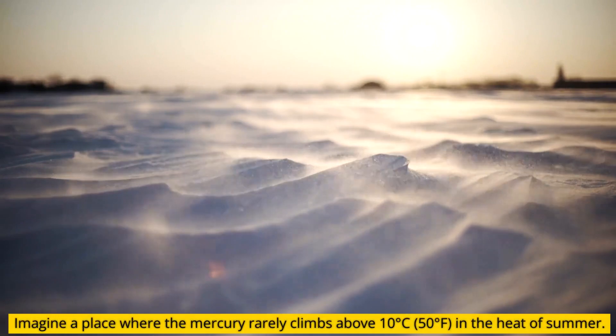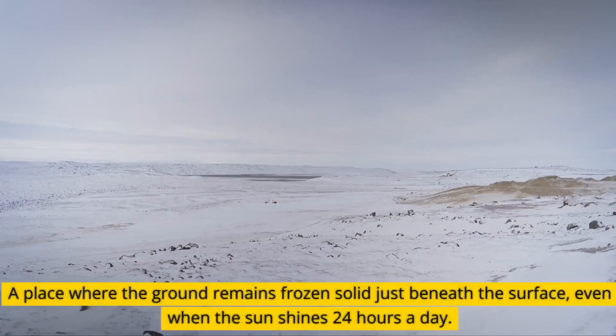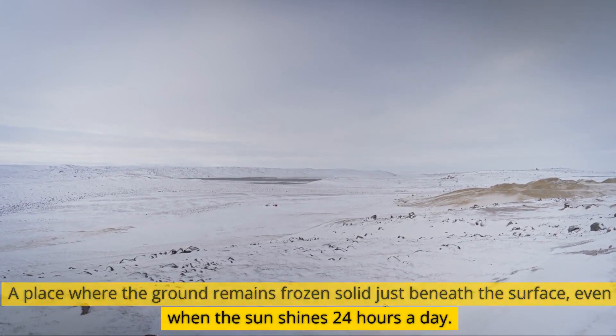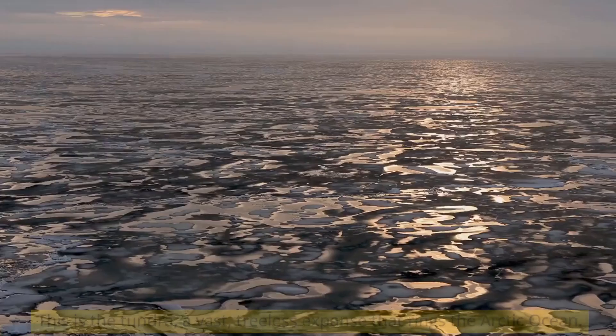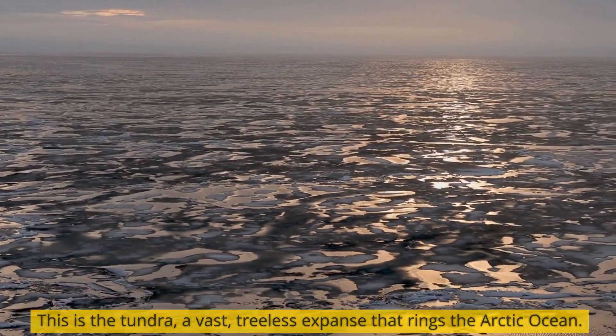Imagine a place where the mercury rarely climbs above 10 degrees Celsius in the heat of summer. A place where the ground remains frozen solid just beneath the surface, even when the sun shines 24 hours a day. This is the tundra, a vast, treeless expanse that rings the Arctic Ocean.